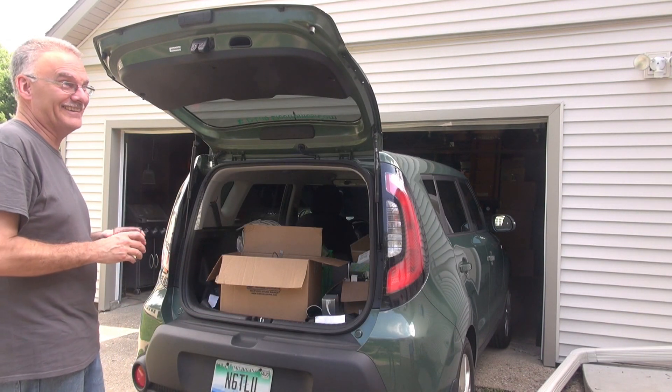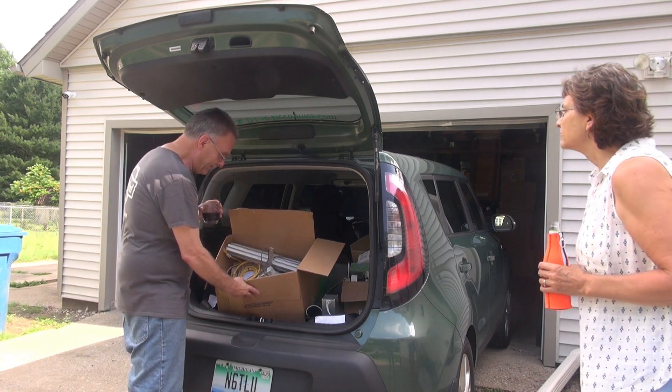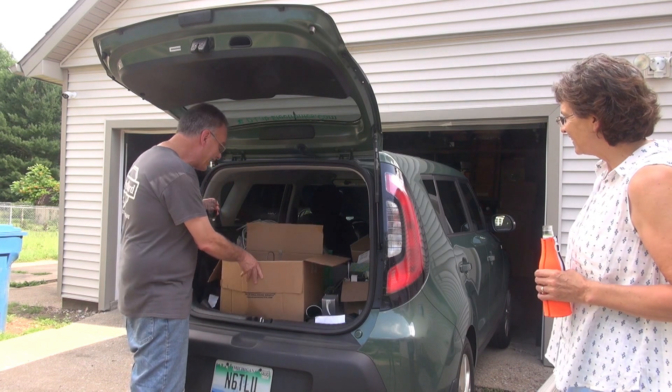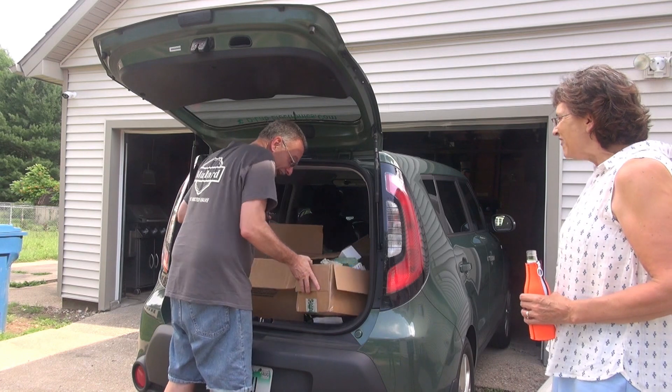So look what I got. I got stuff — look at it. A bunch of relays and switches and wires. Oh, goody. More stuff. Yeah.